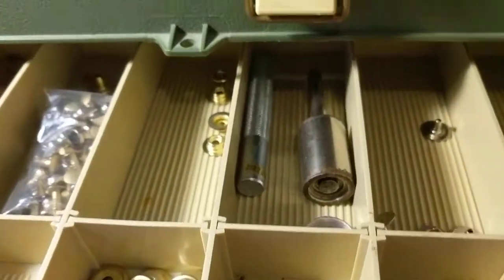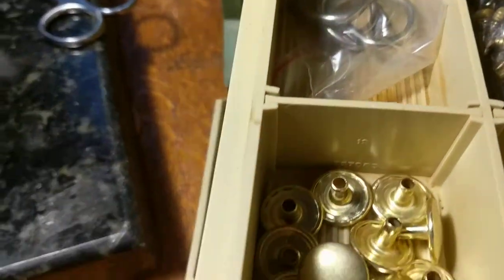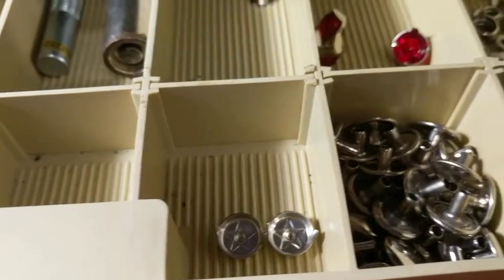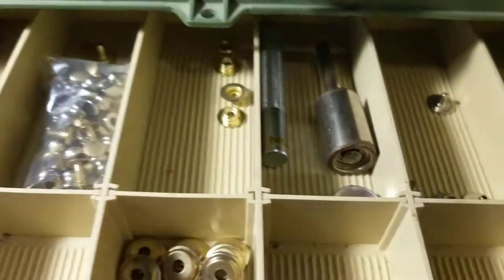There's a setter in there, there's a little anvil in there, so got some different types of snaps, D-rings, more snaps. Kind of neat.